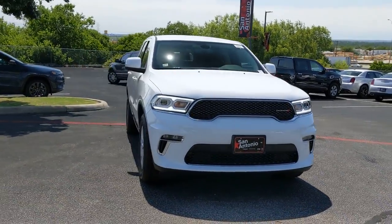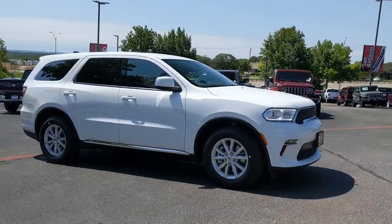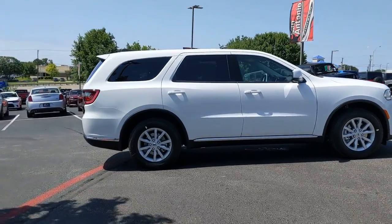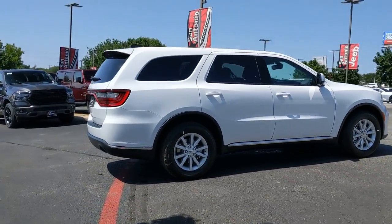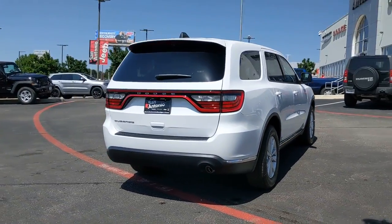Look no further than the 2021 Dodge Durango — the powerful full-size three-row SUV that blends rugged capability with refined, state-of-the-art comfort. The following are some of this vehicle's highlighted options.